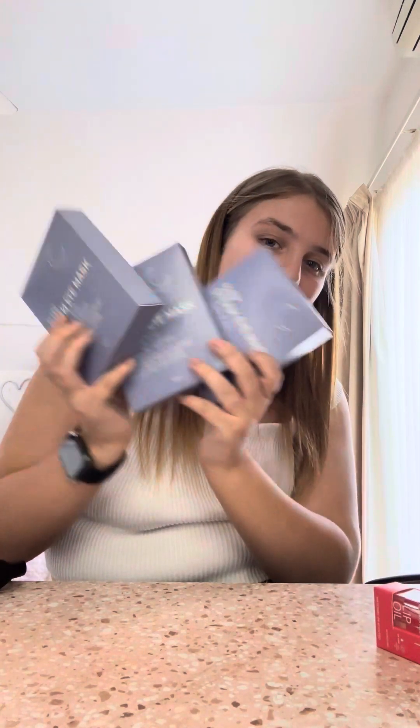These eye masks are at Kmart and Target and I love them so much. They help me sleep and they're really relaxing to have on when you're listening to meditation music. Even when I'm not ready to go to sleep, I put these eye masks on because they help me relax and go to sleep quicker — it just feels so nice. Run down to Kmart or Target if you want to try them.